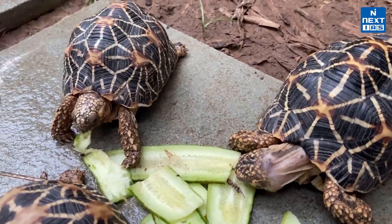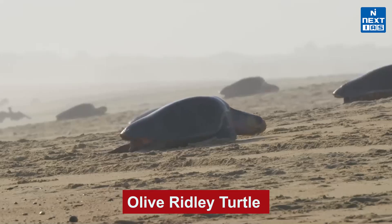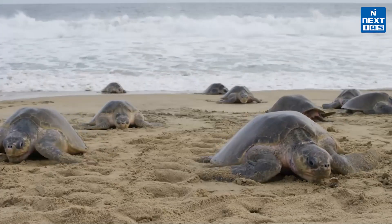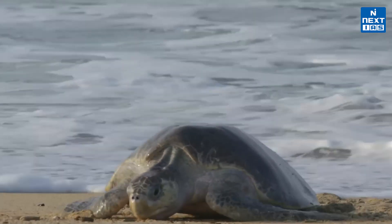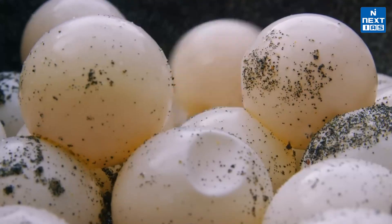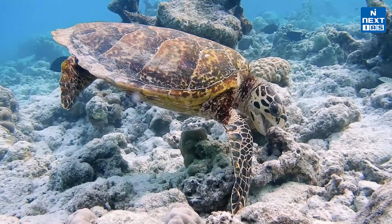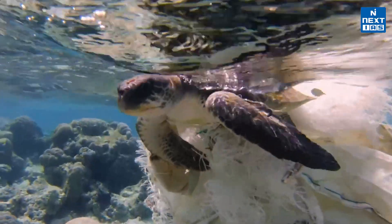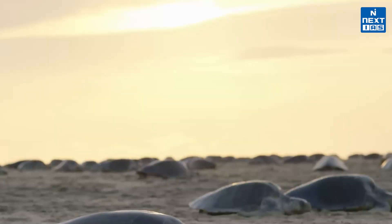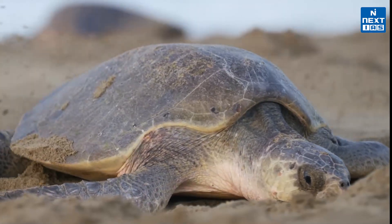Finally, the olive ridley turtle — one of the smallest sea turtles in the world — is known for its unique mass nesting event called arribada, where these turtles gather in large numbers to lay their eggs, with Odisha being the largest nesting site globally. Found in the tropical regions of the Pacific, Indian, and Atlantic Oceans, the olive ridley is under threat from pollution and fishing activities. It is protected under India's Wildlife Protection Act of 1972 under Schedule One, listed as Vulnerable on the IUCN Red List, and included in Appendix 1 of CITES.